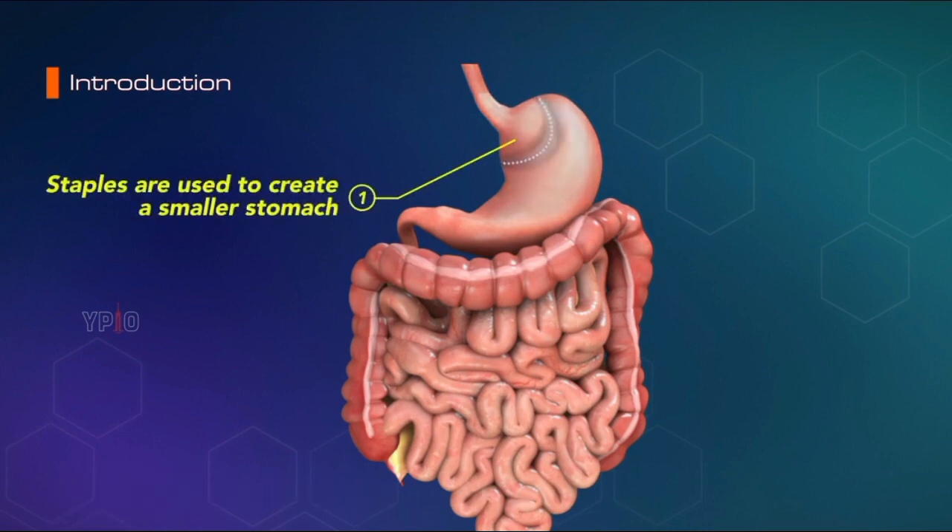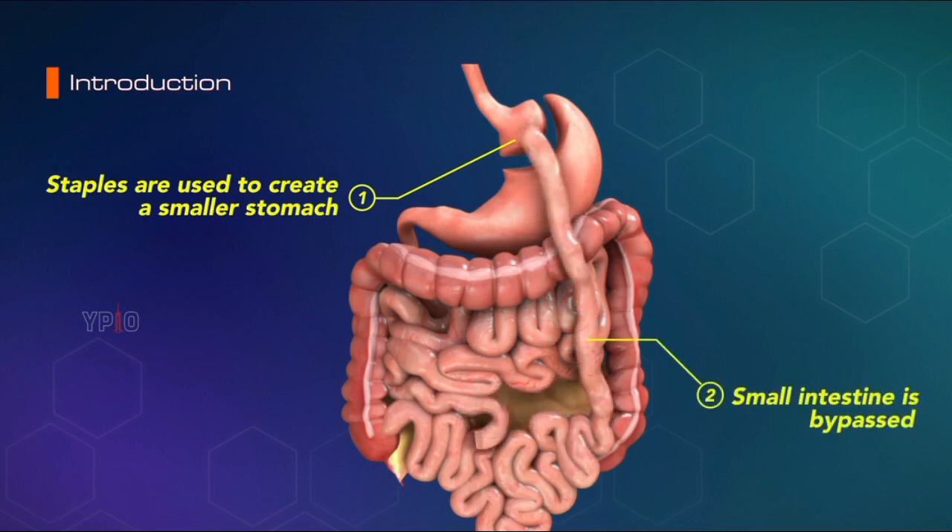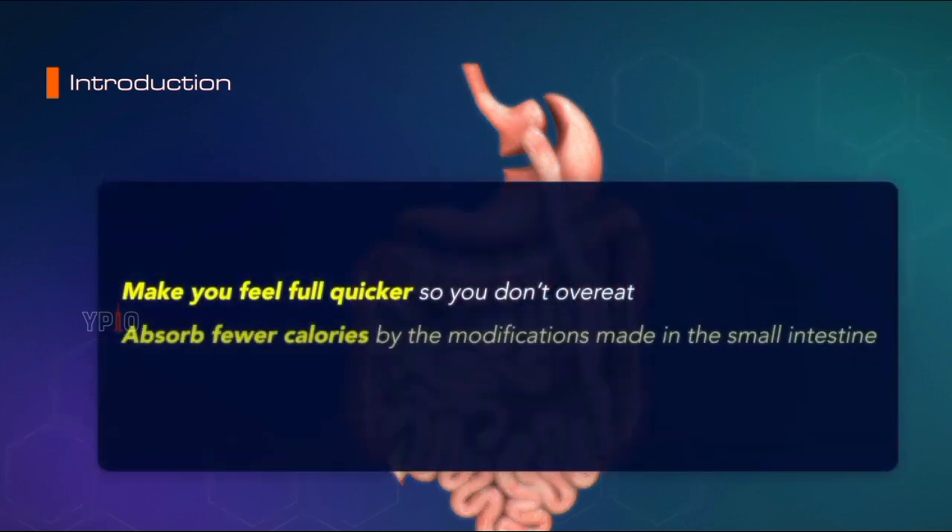Staples are used to create a smaller stomach to limit the amount of food intake, and a large portion of the small intestine is bypassed to limit the nutrients and calories absorbed. The goal of the surgery is to make you feel full quicker so you don't overeat and absorb fewer calories by the modifications made in the small intestine.